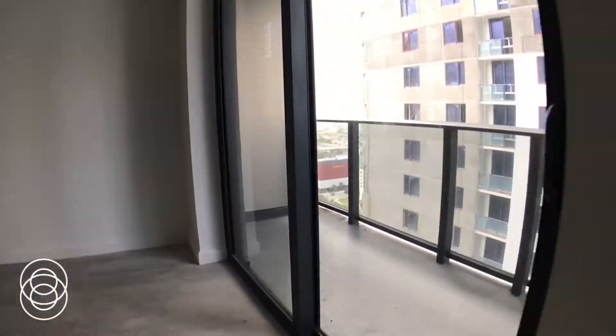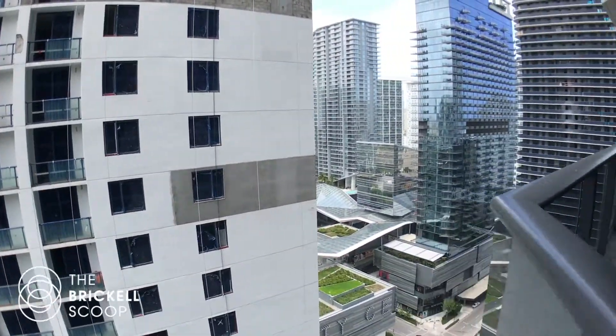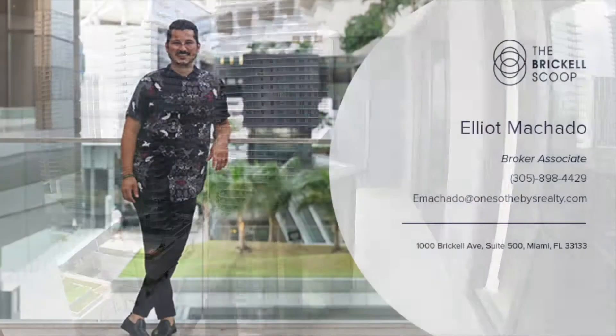I'm going to walk you back over here and take you onto the balcony. This unit, or this line — the 09 — faces direct north, so you are going to be right in front of that building. But overall really nice unit. Thanks so much guys.